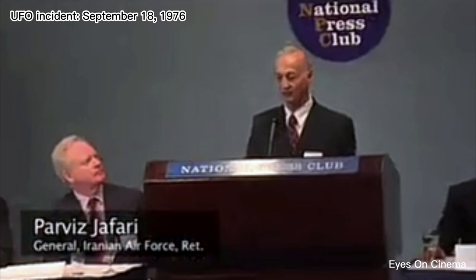My name is Parviz Jaffari, and I'm a retired general of the Iranian Air Force. At about 11 p.m. on the evening of September 18, 1976, citizens were frightened by an unknown object circling over Tehran, the capital city of Iran, at low altitude. It looked similar to a star but bigger and brighter. They reported it to the tower control, and the Air Force command post was alerted. Deputy General Youssefi decided to scramble an F-4 jet to investigate. The pilot in the first jet lost instrumentation and communication when he got too close to the brilliant object, so he headed back.